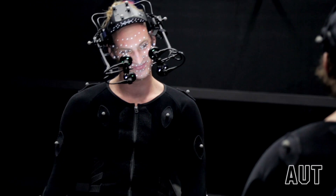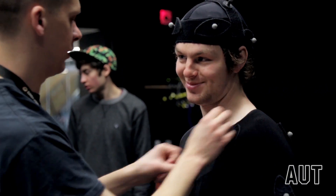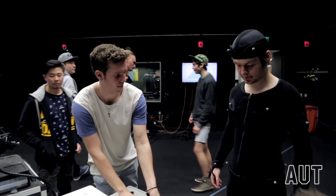We can capture up to six performers. They need to wear one of these suits where we place markers, and with that we can work for the film industry, for live television, for gaming — you name it.